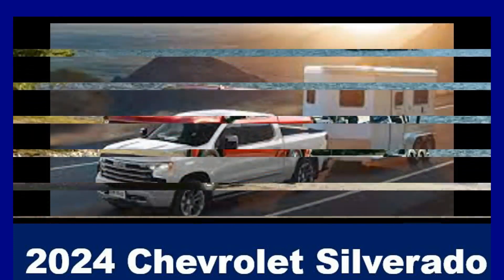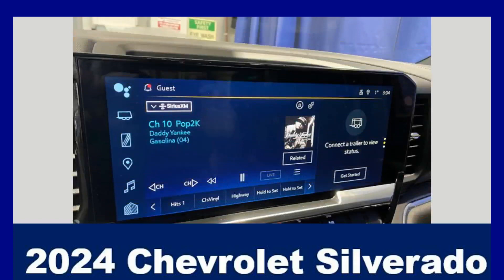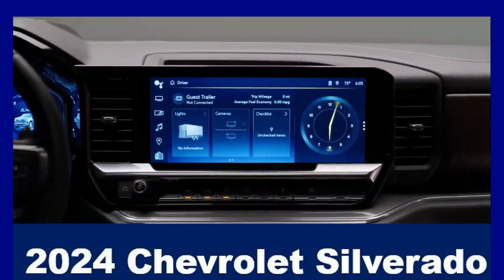Every Silverado 1500 comes equipped with a touchscreen infotainment system that supports Apple CarPlay, Android Auto, and a mobile hotspot. Easy system engagement is made possible by the physical knobs and buttons.